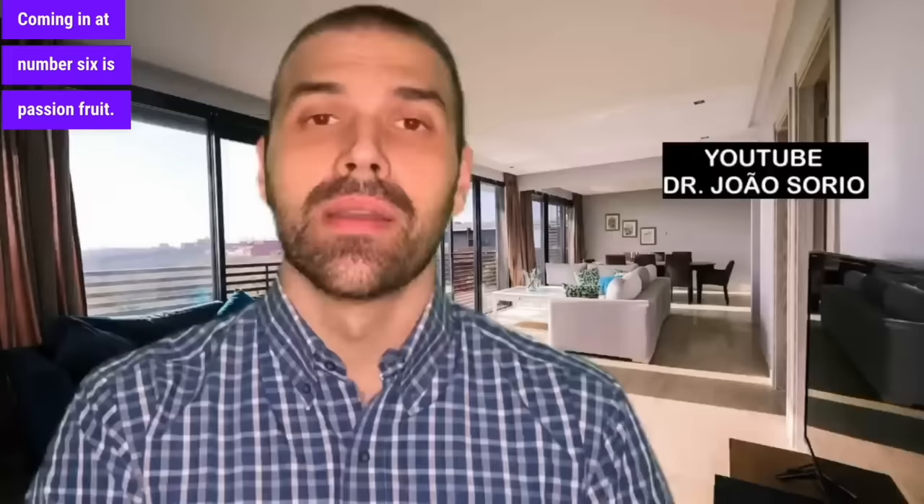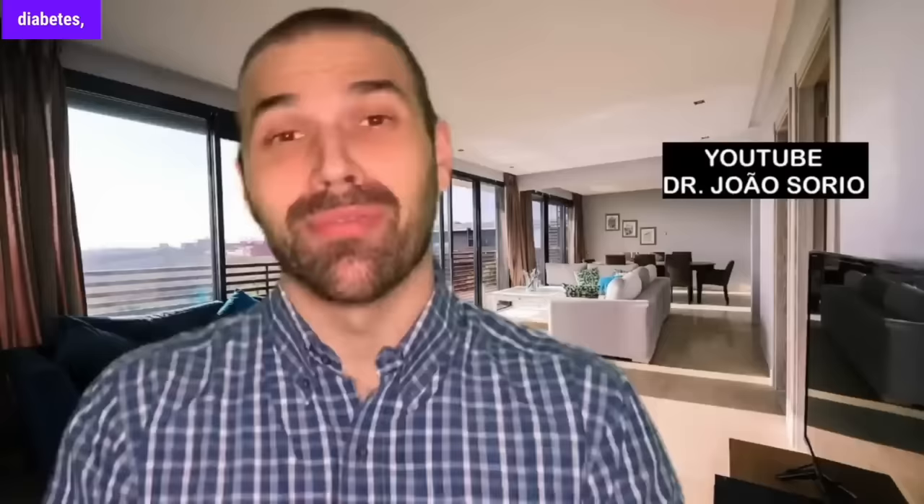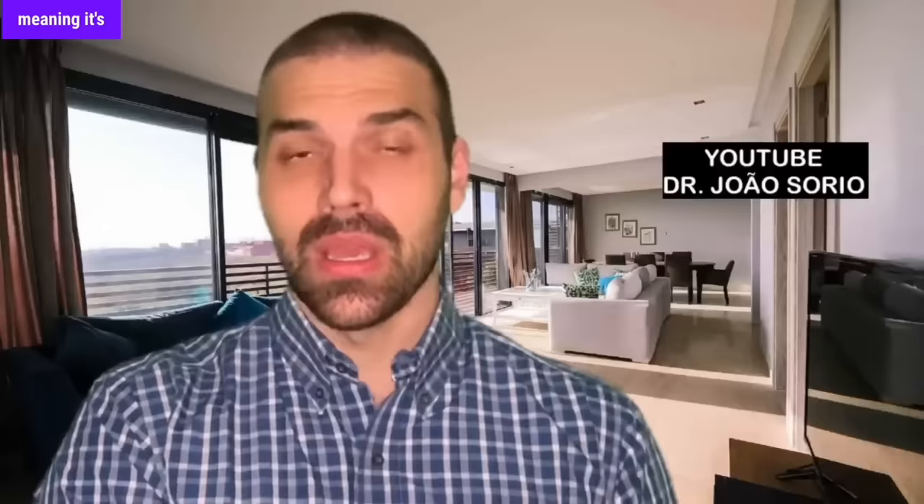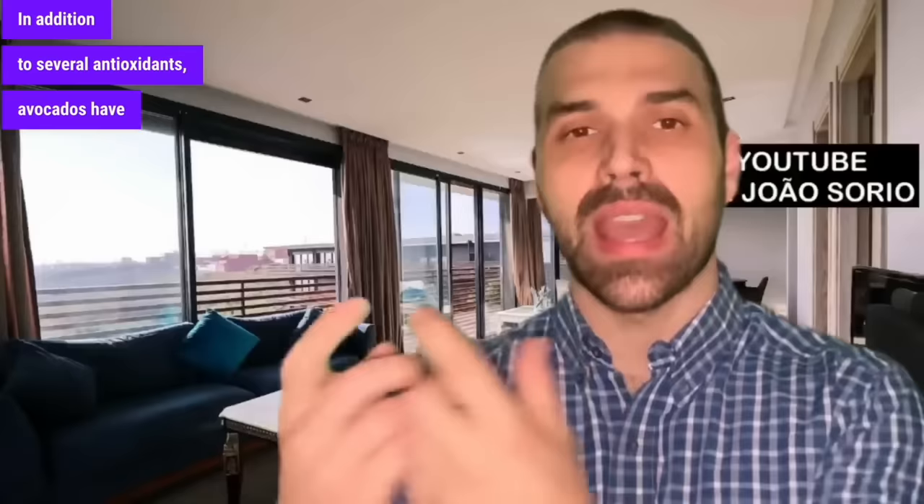Coming in at number 6 is passion fruit. Passion fruit is also an excellent fruit for those with diabetes. Apart from benefits such as helping with sleep — which is essential for diabetics — passion fruit has a glycemic index of 27 and a glycemic load of 5, meaning it's also excellent. Coming in at number 5 is avocado. Avocado is one of the best fruits in the world because it has monounsaturated fats which help with cholesterol and increase HDL. Avocados have a glycemic index of 10 and a glycemic load of 2, making it excellent for diabetics.